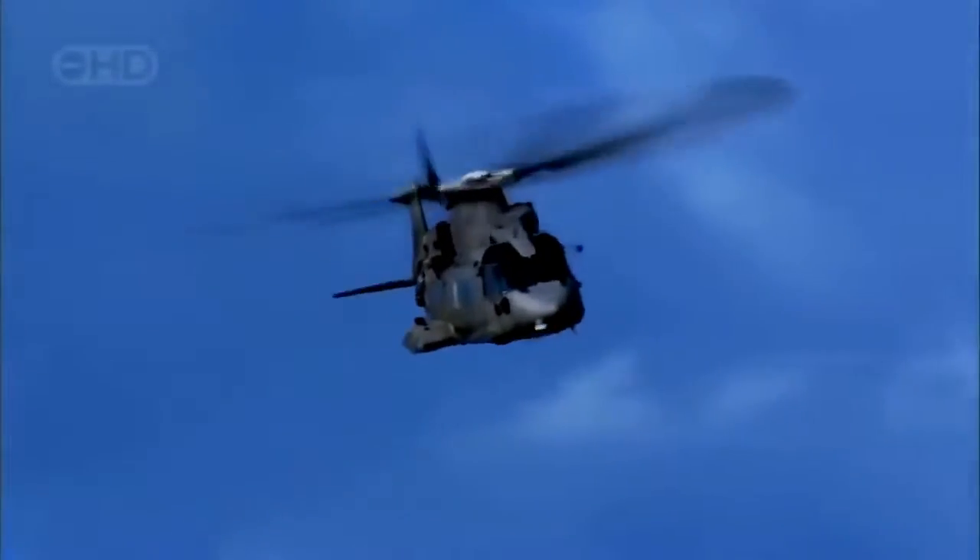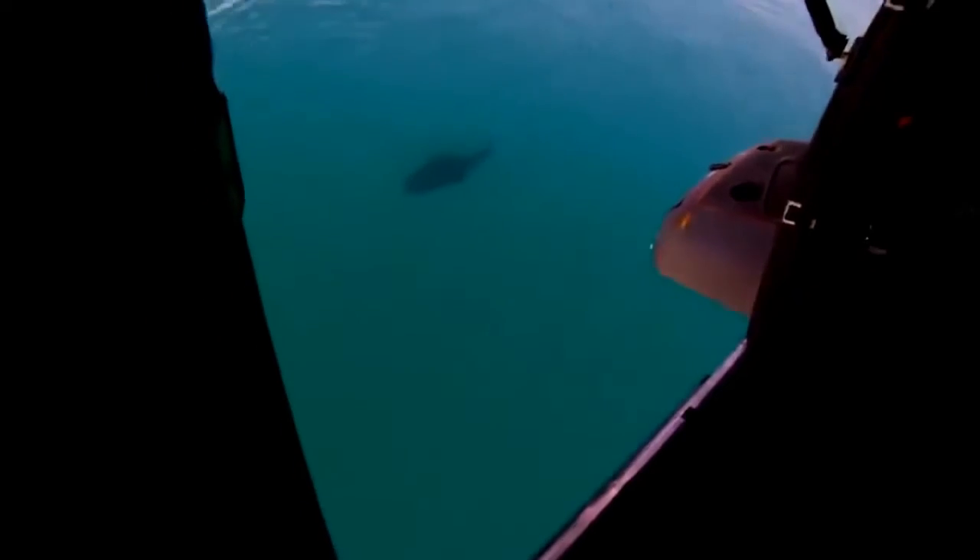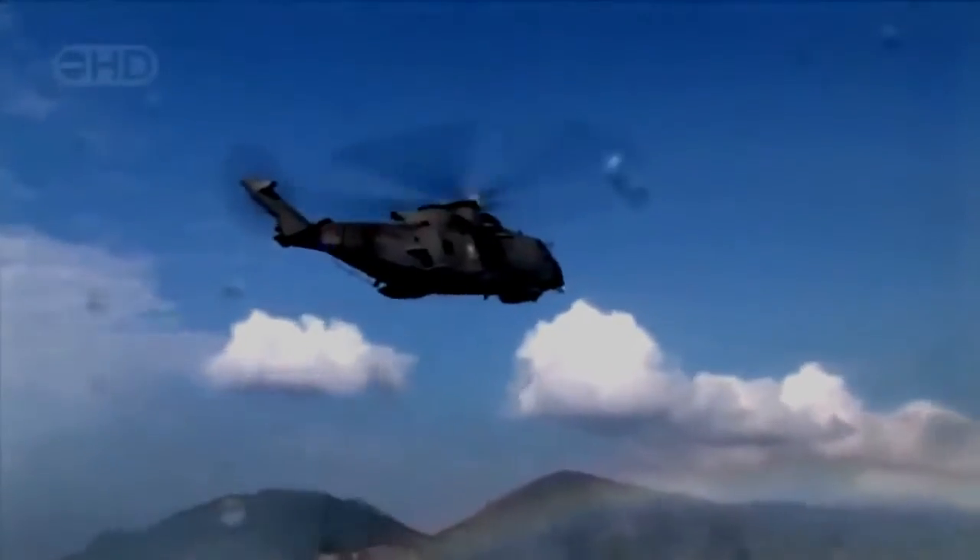Its rotor blades are revolutionary, driven by three of the most sophisticated engines ever made. It's huge — almost 75 feet from nose to tail and tipping the scales at 15 tons. A giant that can range 900 miles out into the open sea at a top speed of almost 200 miles an hour. And when it finds its man, it can fight winds of over 50 miles an hour to hover rock steady in the sky, saving seconds in a race where death holds the stopwatch.